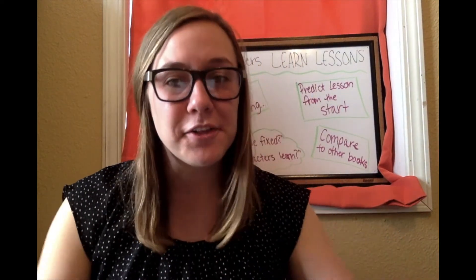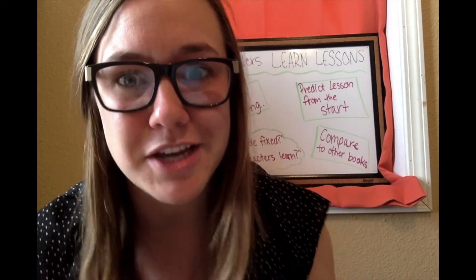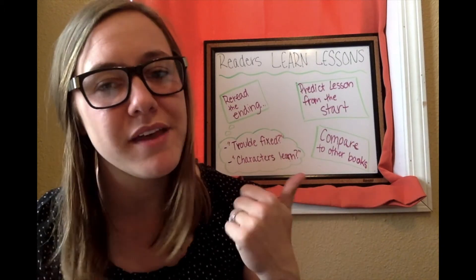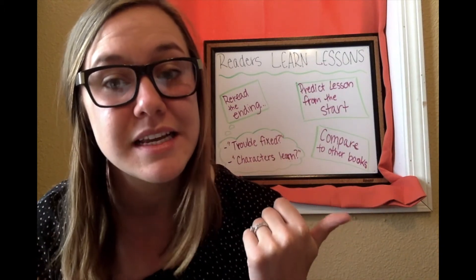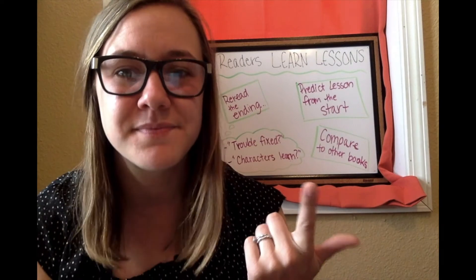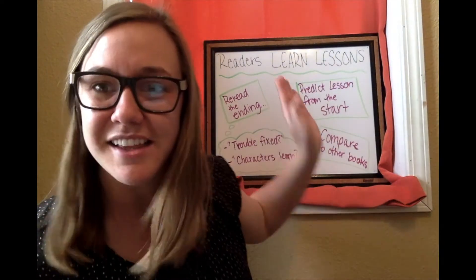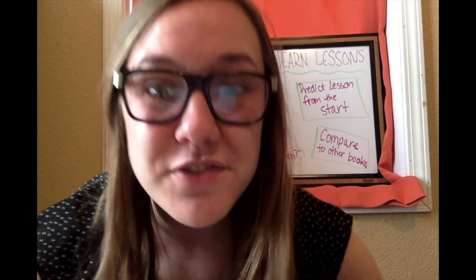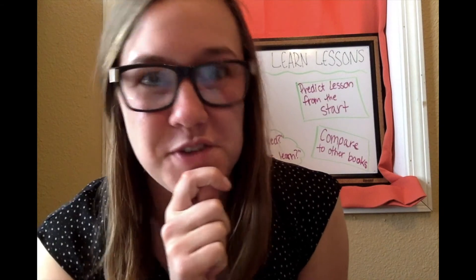So there we have it, first grade readers. We are learning lessons in our stories, and we can do this by rereading the ending and asking ourselves how was the trouble fixed and what did the characters learn. We can do this by predicting the lessons from the start, and by comparing to other books. Have so much fun practicing these last two strategies in your books this week, first grade friends. I'm excited to see how it turns out.